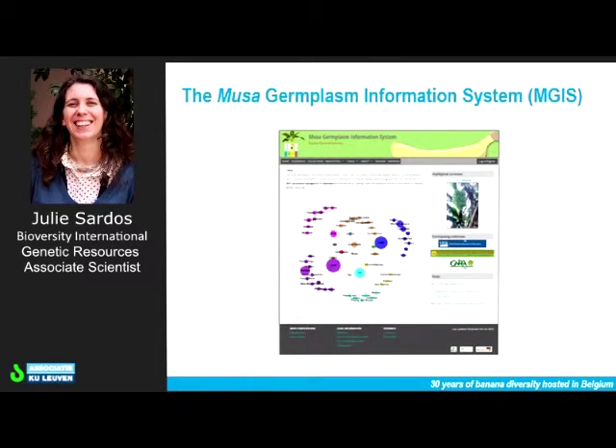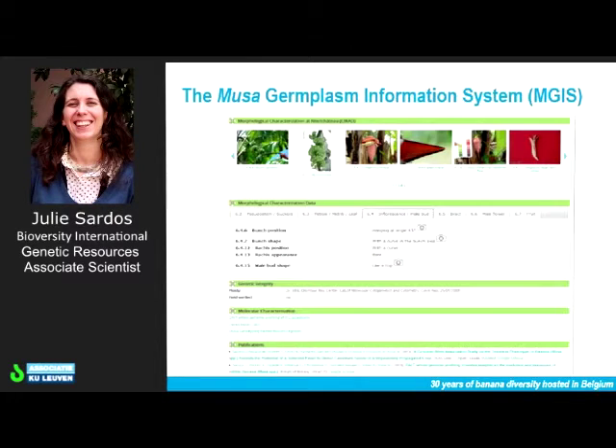This information is very valuable for ITC users who want to order varieties — they need to have access to it. As Ines already talked about, the Musa Germplasm Information System allows you to order material but also to access descriptions. It's an online portal with easy access where you can see the number of accessions, names, taxonomy, different types of pictures taken in the field rather than in tubes, which is much more informative. You also have descriptors, their modalities, access to DNA datasets, and the scientific literature linked to the accessions.